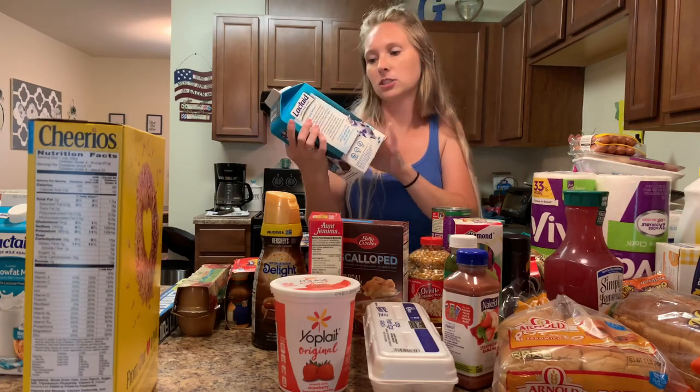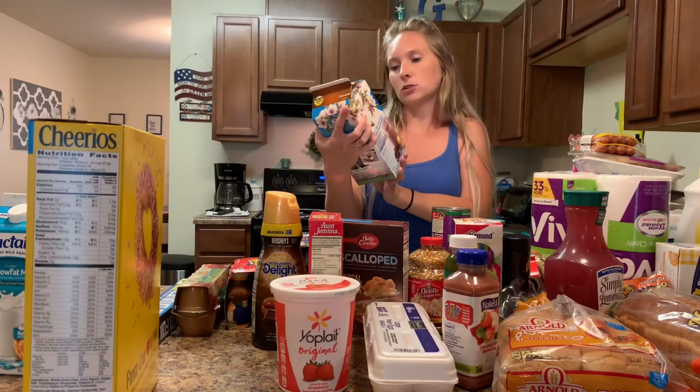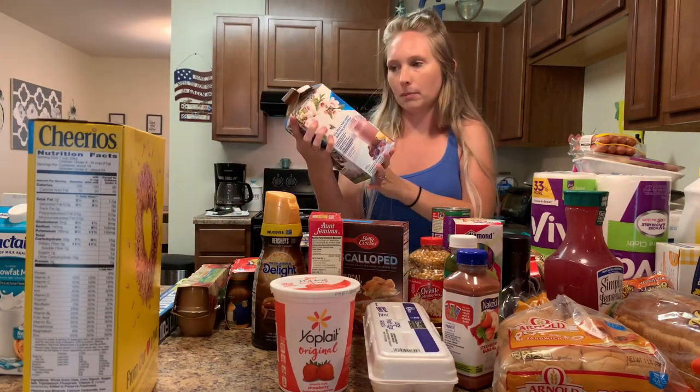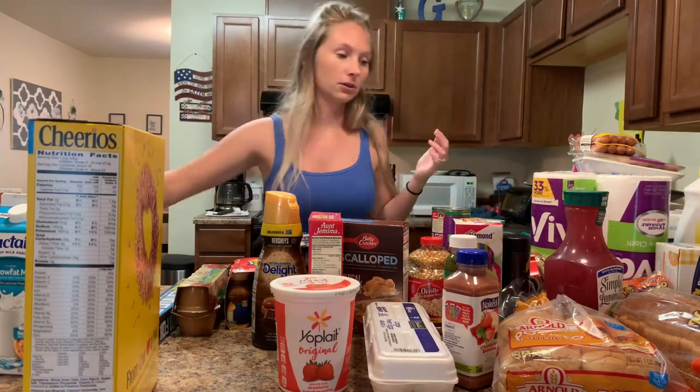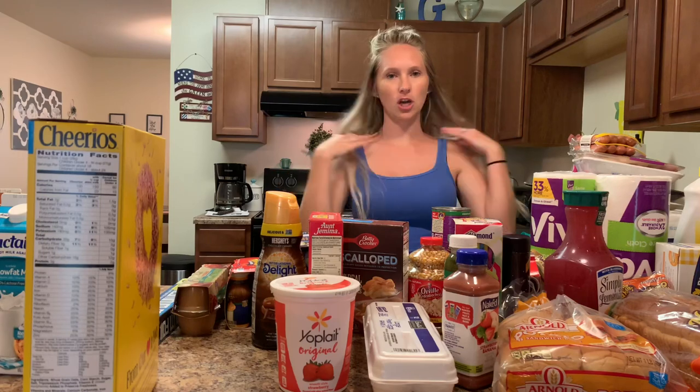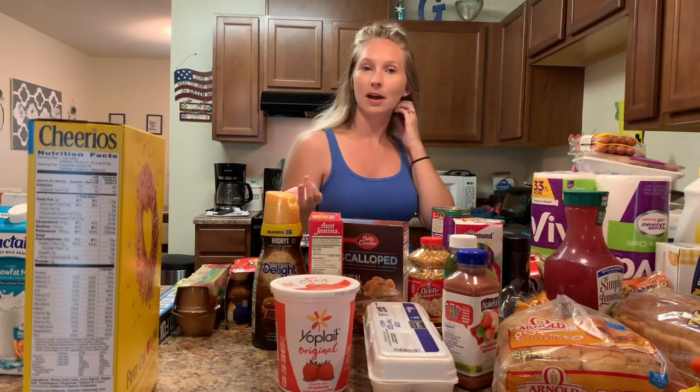Last but definitely not least, lots of milk — my kids go through milk like crazy. This one-percent low-fat milk is for Jackson, and then for Victoria we got the Almond Breeze chocolate almond milk. That is everything we got at the grocery store for our weekly shop — all the meals for the week. I hope you enjoyed and were inspired by some of these items. Don't forget to like this video if you liked it, subscribe, and I'll see you guys next time!